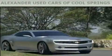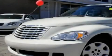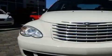Another fine vehicle offered by Alexander Auto Mall Cool Springs. This is a 2007 Chrysler PT Cruiser, unconventional shape for unconventional style.